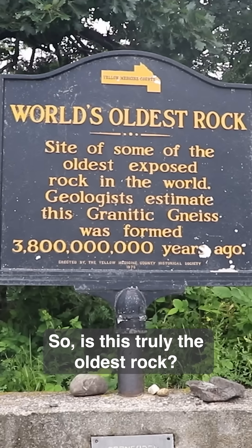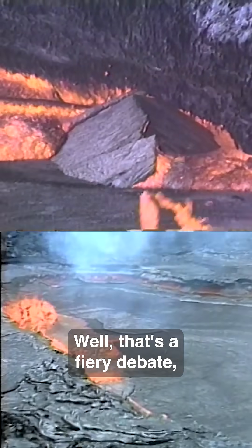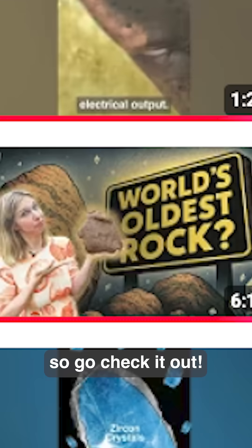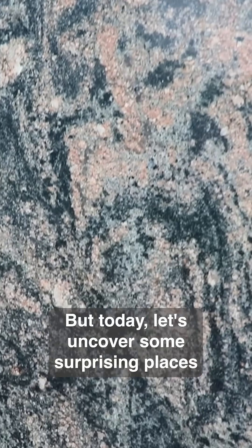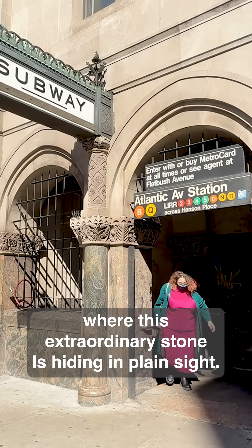So is this truly the oldest rock? Well, that's a fiery debate, and I've already made a whole video about that mystery, so go check it out. But today let's uncover some surprising places where this extraordinary stone is hiding in plain sight.